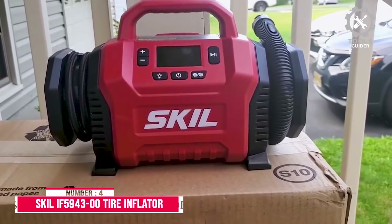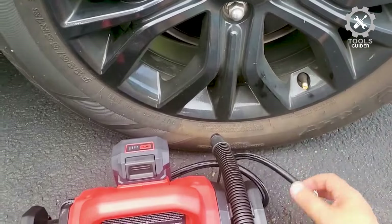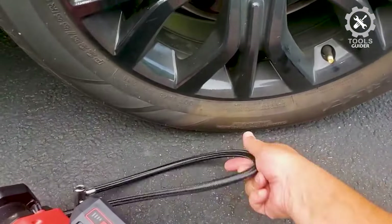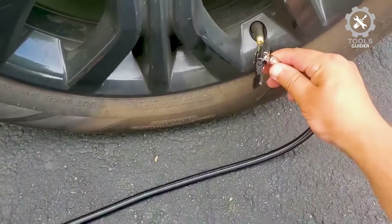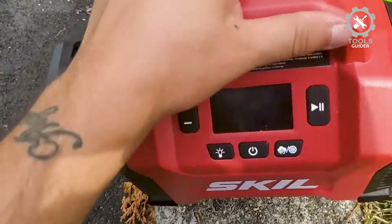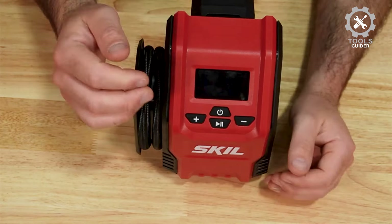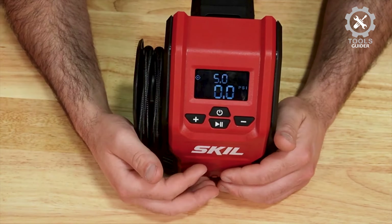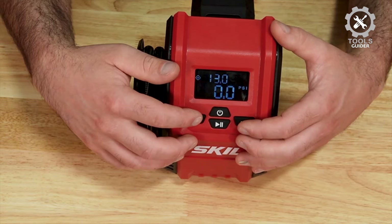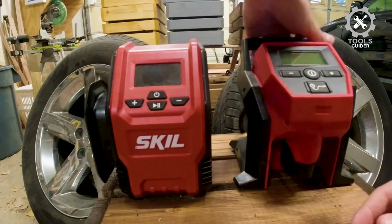Number 4: Skil IF 5943-00 Tire Inflator. The Skil IF 5943-00 Tire Inflator can take on everything from bicycle and car tires to sports balls. It uses a lithium-ion battery for power, so you won't have to worry about draining your car's battery or looking for a wall outlet when you need air. The side of the unit has a convenient hose and attachment storage to keep everything tidy and close at hand. The digital PSI readout makes it easy to get the correct pressure needed for each tire type, and the intuitive push-button controls make this tire inflator easy for everyone to operate.